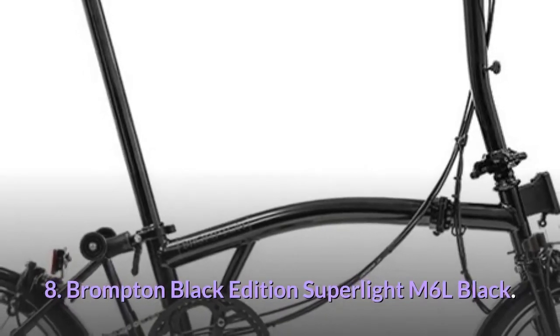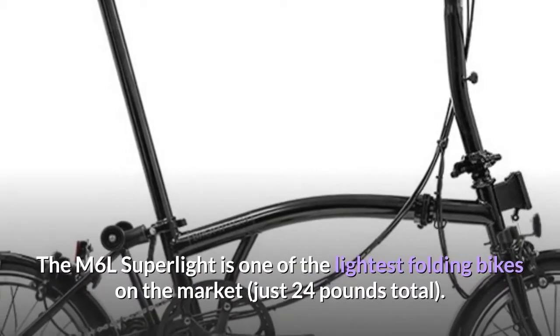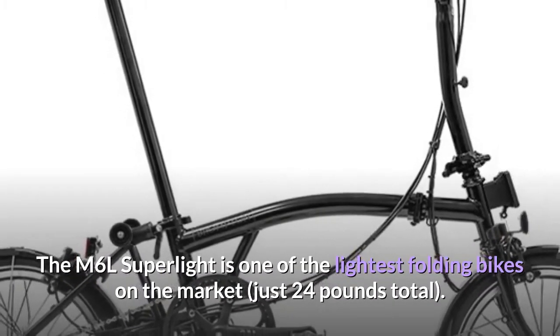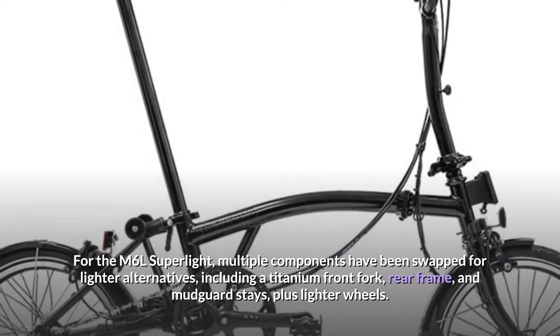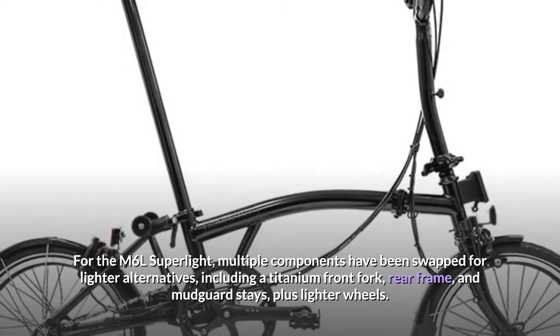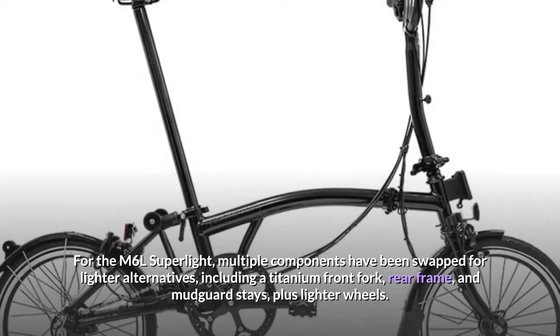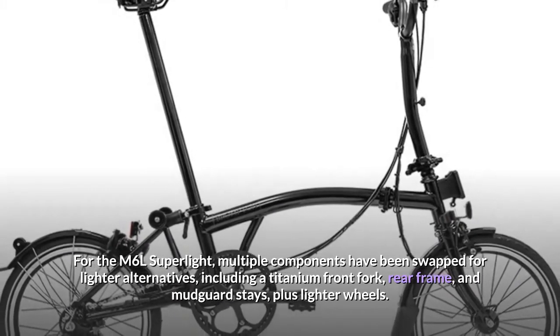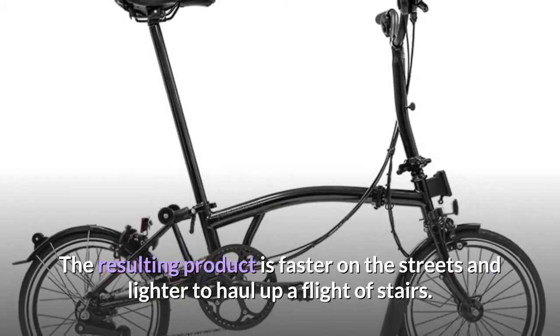Number eight: Brompton Black Edition Superlite M6L Black. The M6L Superlite is one of the lightest folding bikes on the market at just 24 pounds. Multiple components have been swapped for lighter alternatives, including a titanium front fork, rear frame, and mudguard stays, plus lighter wheels. The resulting product is faster on the streets and lighter to haul up a flight of stairs.